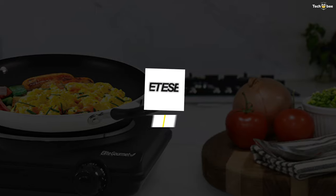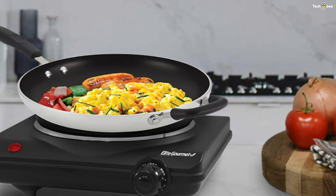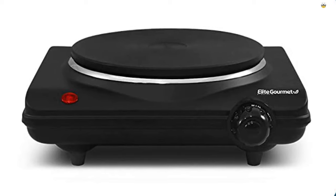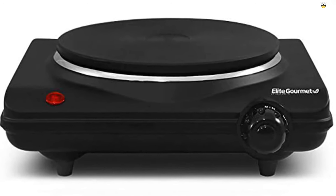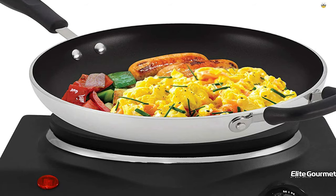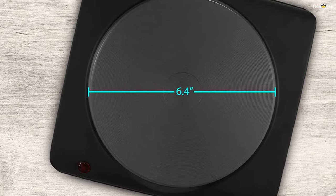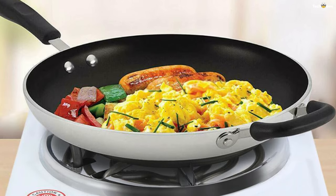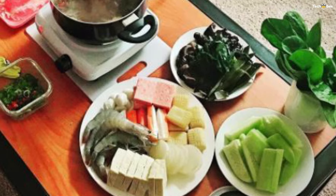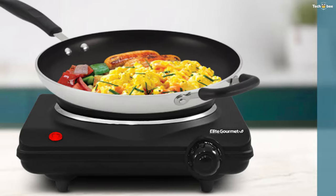Number two: Elite Gourmet ESB-301BF. The Elite Gourmet ESB-301BF single burner hot plate makes a marvelous addition to your kitchen. Cooking is a snap with this powerful device. The cast iron hot plate takes up minimal space, and cooking is quick, easy, and consistent with 1000 watts of power. It has an adjustable temperature knob so you can control your cooking heat. The non-stick surface makes cleanup simple and easy. You can use it as an extra burner for holiday cooking, entertaining, or as a food warmer at a buffet station.